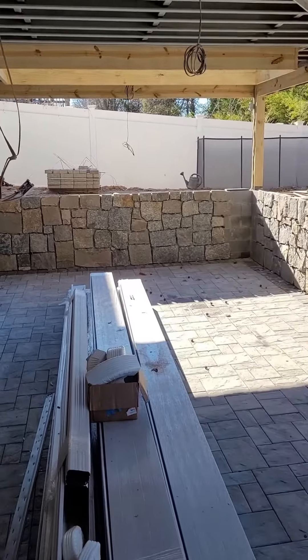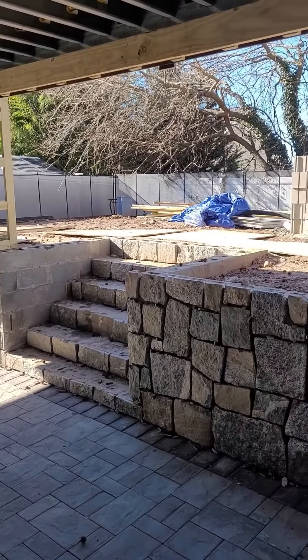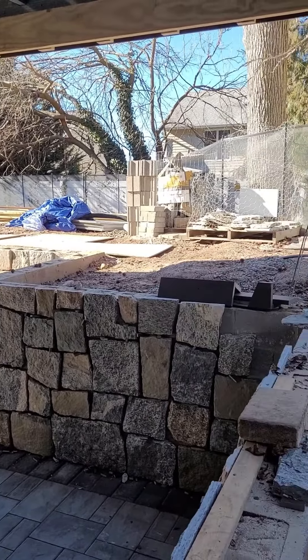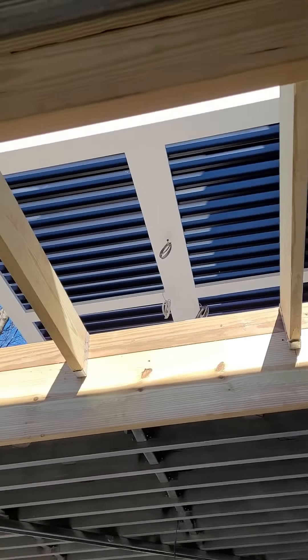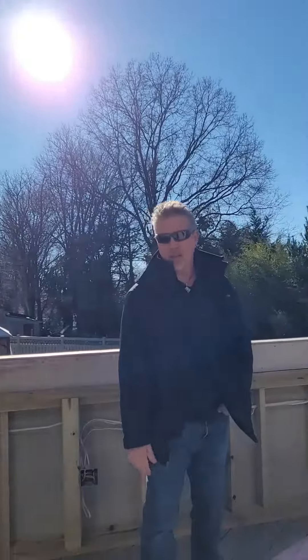We excavated down below this deck here, a walkout basement, to give these people some extra space inside their backyard area. It's going to be awesome when it's done — it's going to have natural light from above. And wait till you see this at night when it's all lit up, it's going to be crazy — stay tuned.